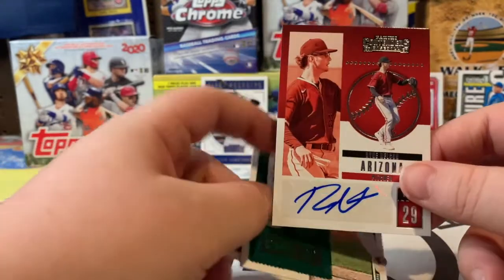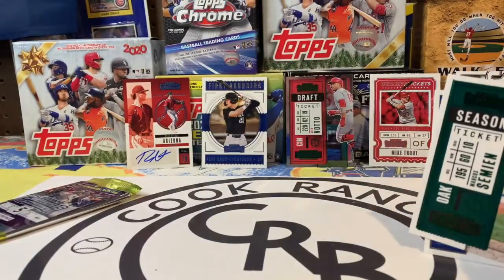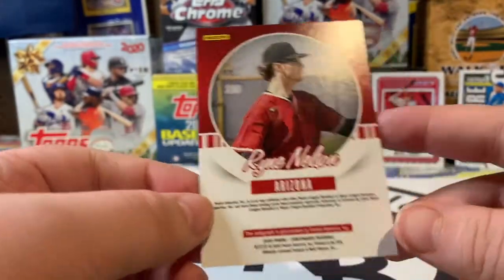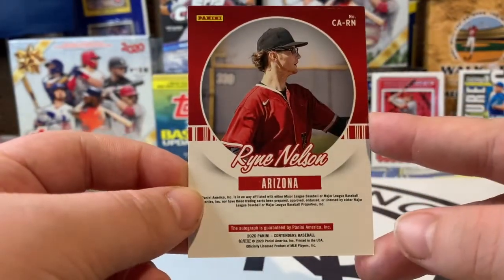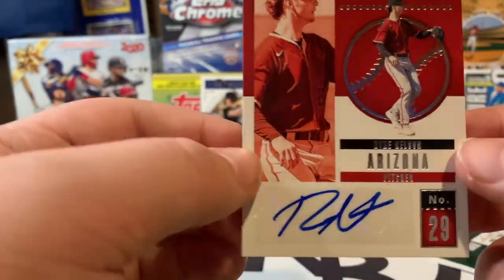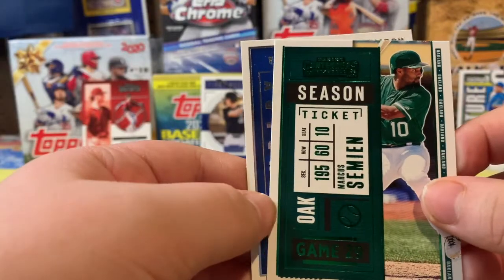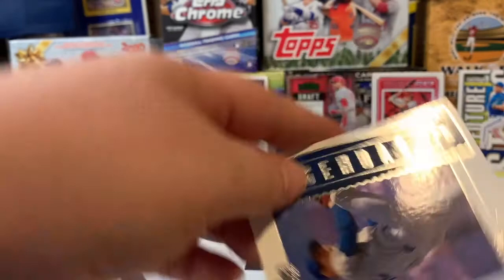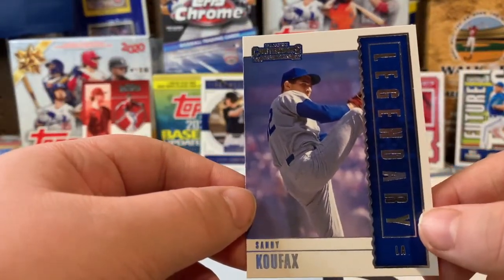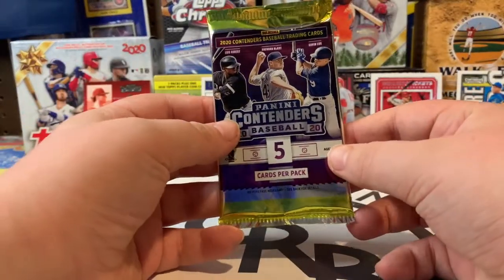Oh my goodness — that's awesome! Let's see, is he a rookie? Let's look at the back. The print is so small I'll never be able to tell you, so we'll have to figure that out later and I'll put it up on the screen. Well, that's not an on-card autograph but I'll be okay. Oh cool — a Legendary Sandy Koufax card! I like how they've mixed the legends in with current players. So you got an autograph — that's awesome!